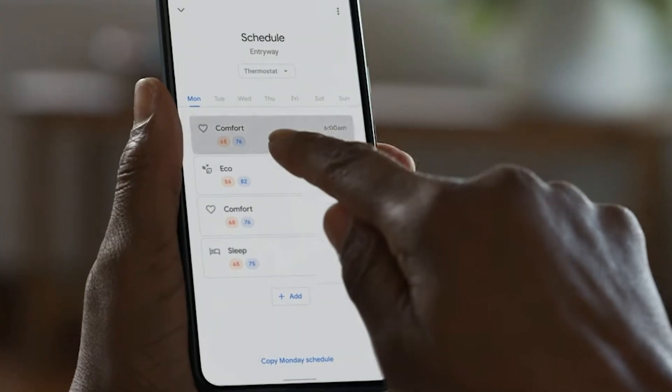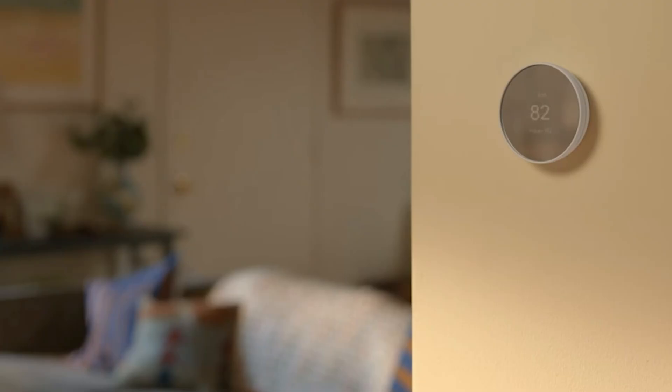Maybe you got kids and they have their own tablets that connect to it, or you have guests over where they can also connect to your internet. Maybe you even have a smart home where you have a smart thermostat, or even Alexa or Google Home or anything like that.